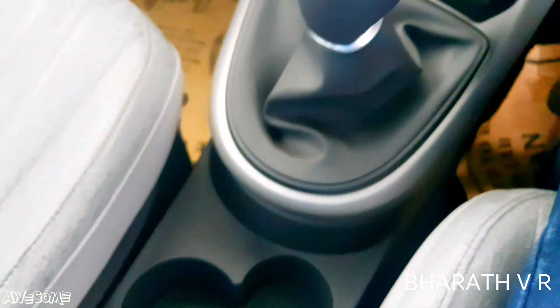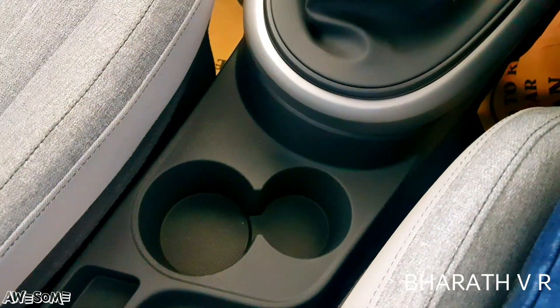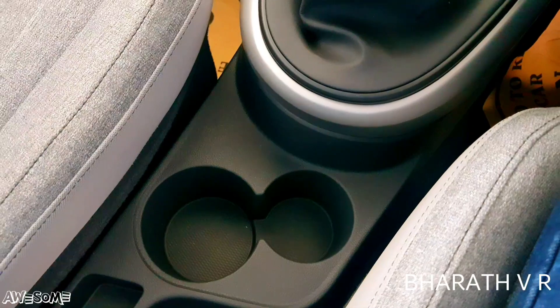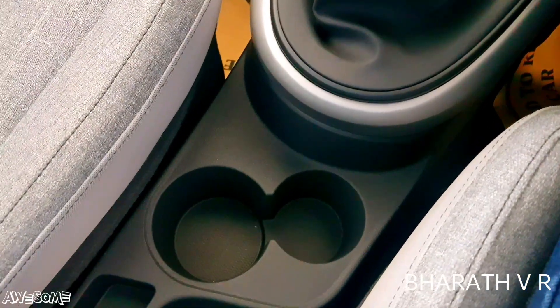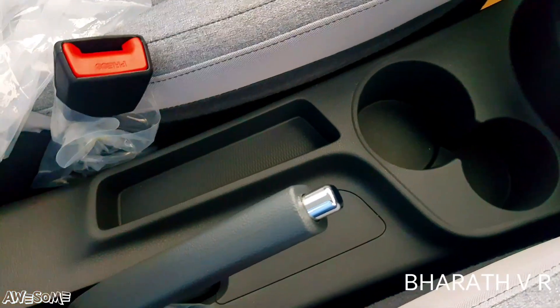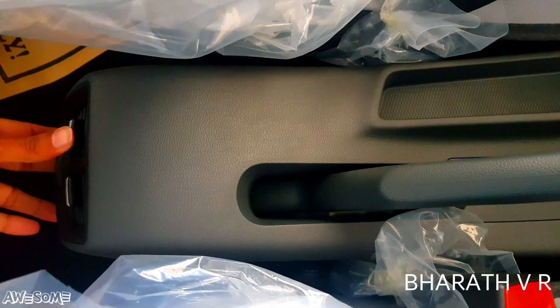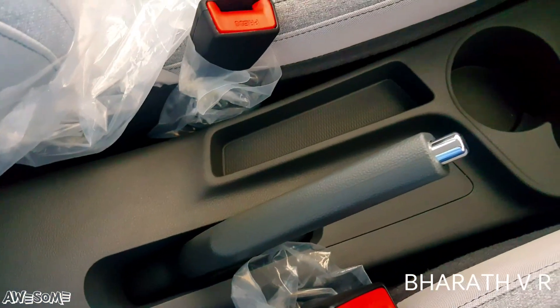This is the 5-speed manual gearbox. On the center console there are two different-sized cup holders. Below that is the parking brake with a chrome tip. At the rear of the center console there are rear AC vents and also a small coin holder.